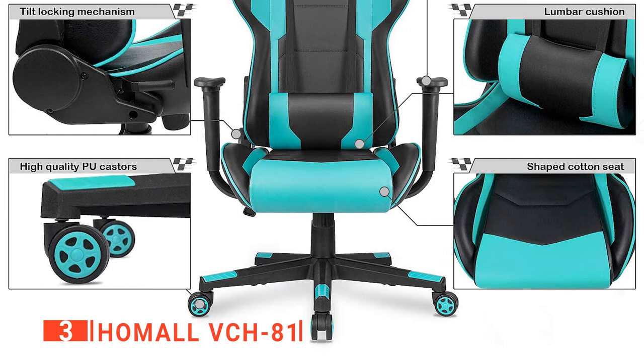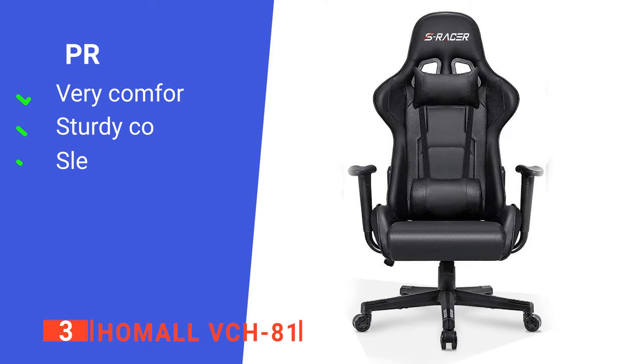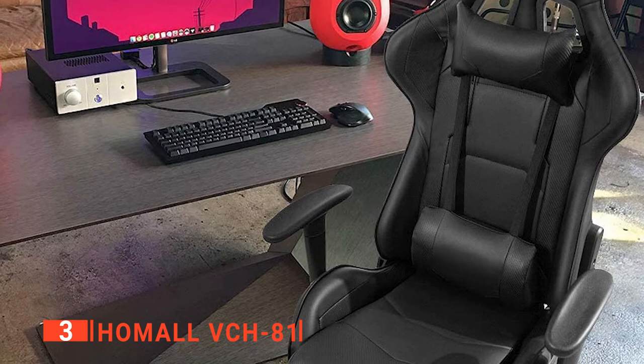Its pros are: it is designed to be immensely comfortable, it has a durable steel frame design, and it's versatile enough to work in different environments. However, its armrests are not adjustable, which is annoying. The Homol VCH81 Gaming Chair is an ergonomically designed product that will ensure the hours spent on gaming will fly by without any discomfort.